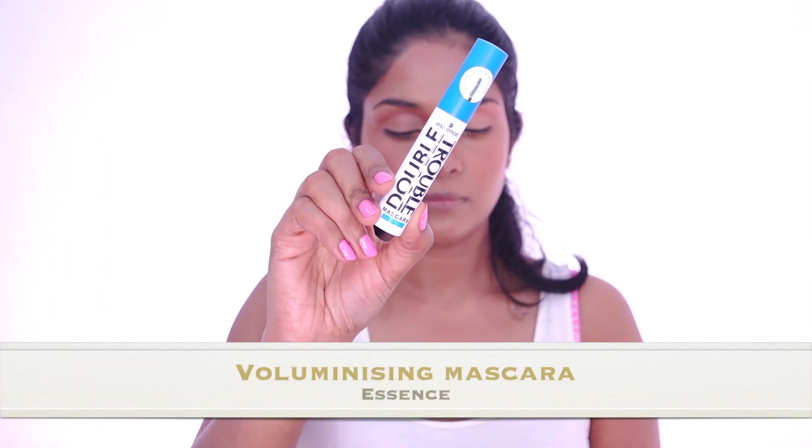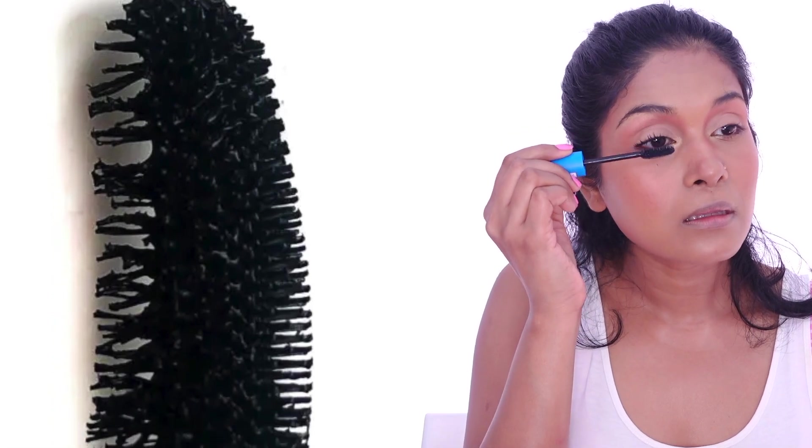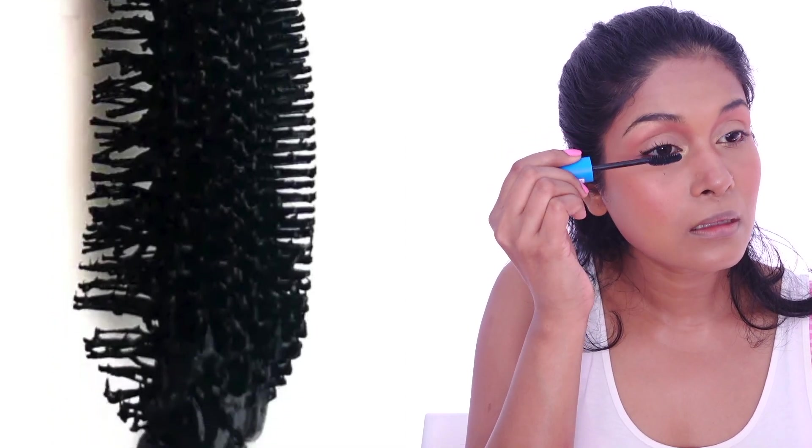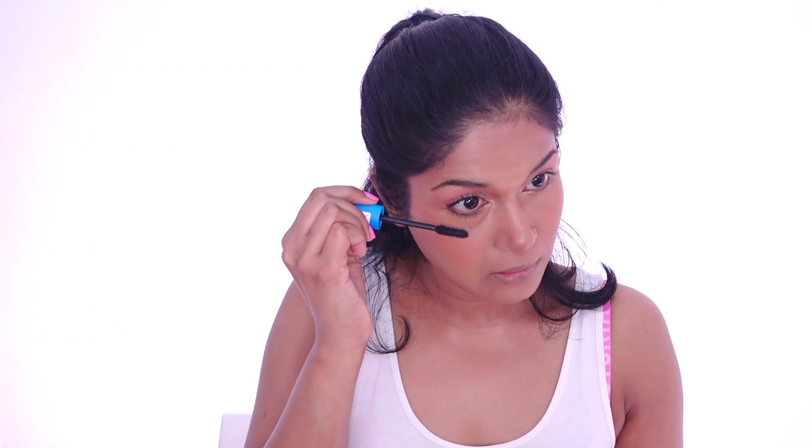Later, they move on to the lashes, using a voluminizing and lash-lifting mascara. Here I'm going to use the Essence Double Trouble Mascara, which gives definition and volume. This wand has two different kinds of bristles — the big ones can be used to apply mascara on the upper lashes, and the smaller ones on the lower lashes. After applying the mascara, I'm going ahead with a tweezer and trying to create a doll-like effect, just like they've created for Zendaya.